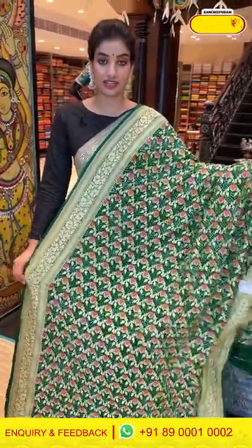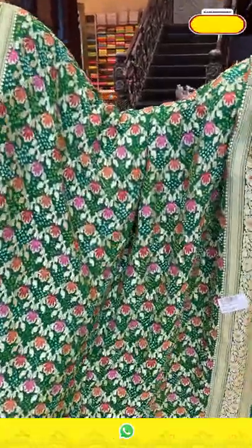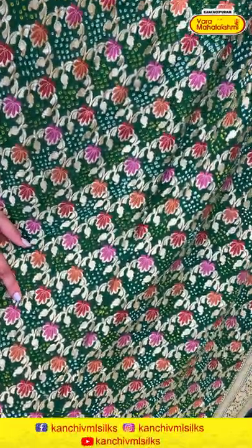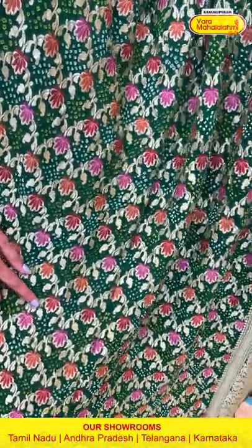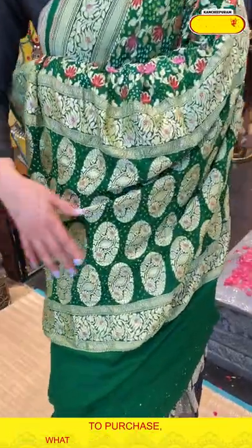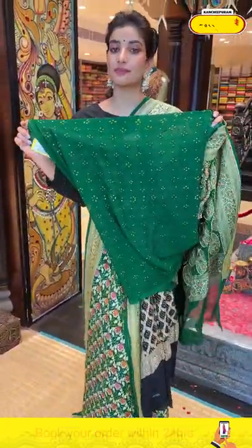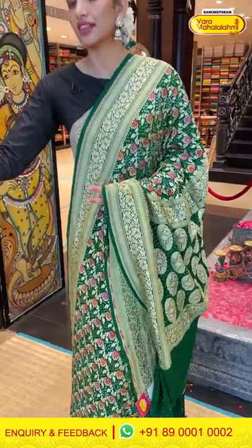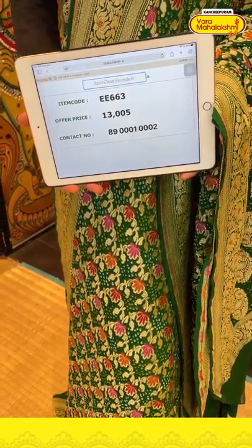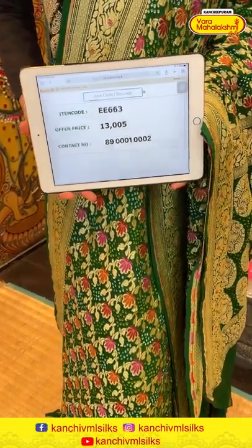Moving on — a beautiful bottle green color saree with a little different bandini work featuring beautiful lotus jaal work. You can see pink lotus and orange lotus work all over the body. Again the floral golden jaal work is all over the pallu, and a gorgeous blouse in itself. The saree code is EE663 and the offer price is 13,005. Click a screenshot and send it to the number.